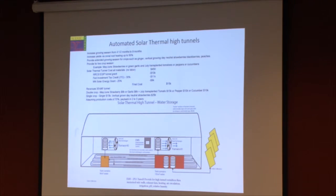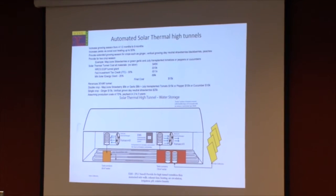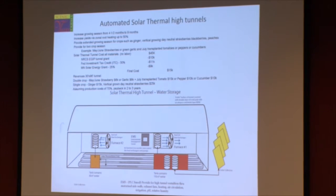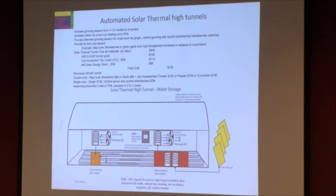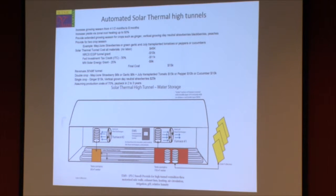We've got a USDA SBIR grant to do solar thermal development and environmental controllers. We're automating these high tunnels — rolling up the sidewalls, which you used to do by hand. Now we have motors run by thermostats and a controller that rolls up the sidewalls. We have a controller that manages irrigation inside the high tunnel, the circulation, and the exhaust fans. The less hands-on we have, the more time we save, plus it gives us oversight on what's going on with the controllers.